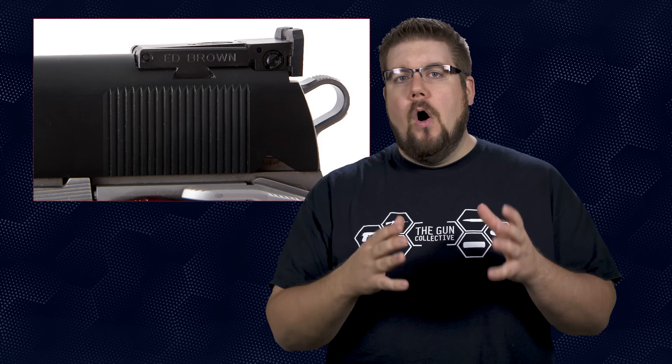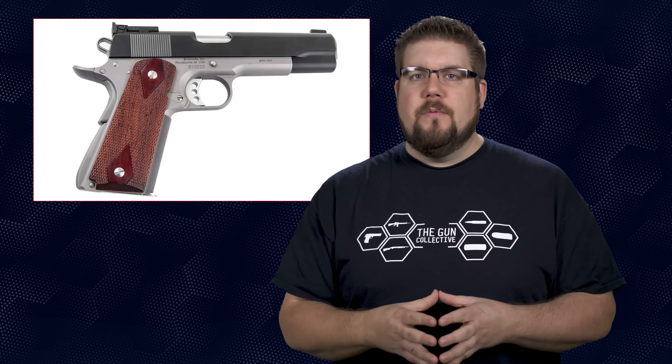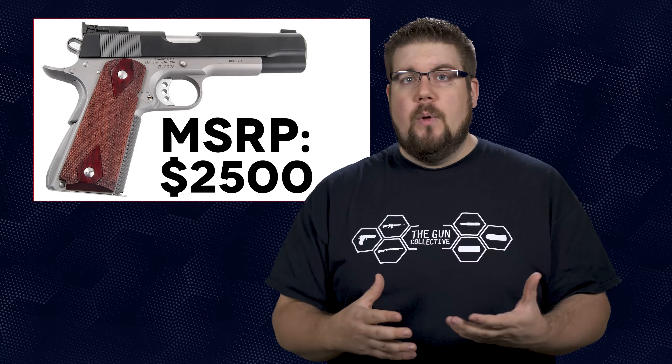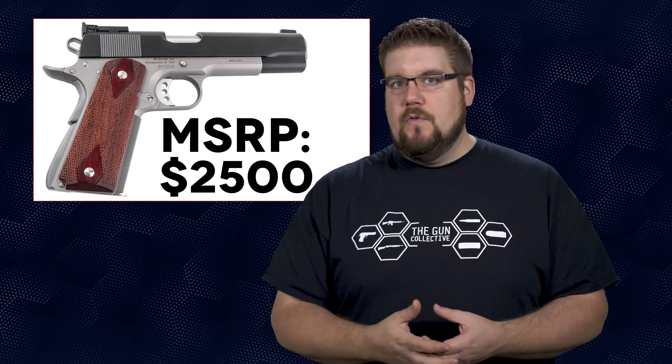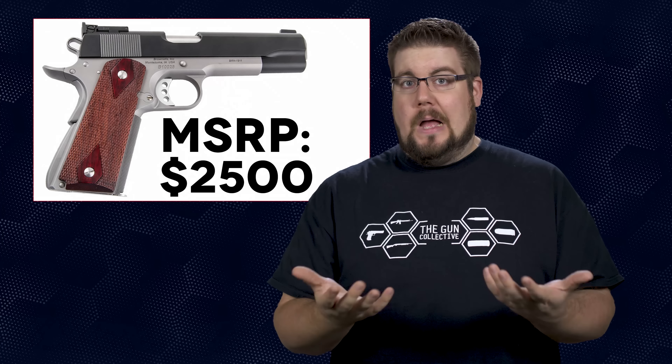All of the internals are Ed Brown parts, and that's where things get more interesting — all of these Brownells retro 1911s are made by Ed Brown. There's no question these will be a great option for people looking for that classic look. However, you better be ready to part with Ed Brown money. The MSRP is $2,500. I'm sure people will buy it because it's a very nice, hand-built 1911. But this is now the most expensive item in the Brownells retro lineup. Is Brownells hitting a home run partnering with Ed Brown, or is this going to be a flop?